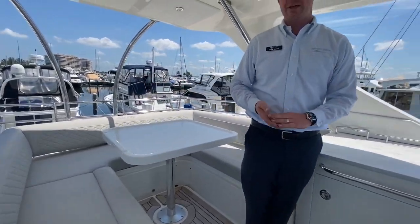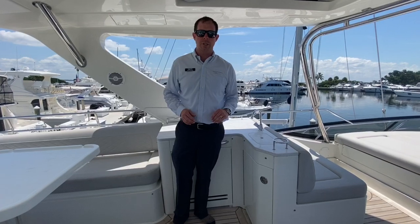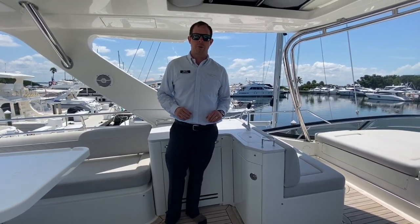Thank you for your time. Again, this was the 2017 Sea Ray 510 Flybridge. My name is Adam Morse. Come see us at MarineMax Sarasota for your personal walkthrough.